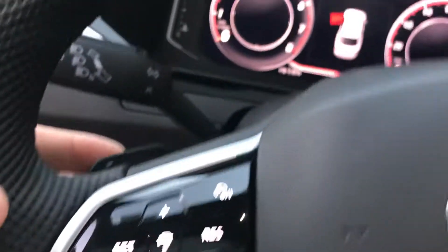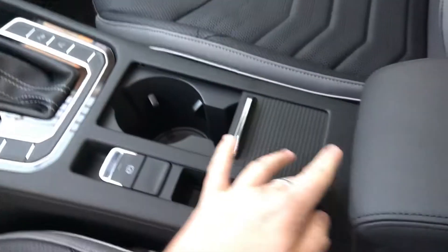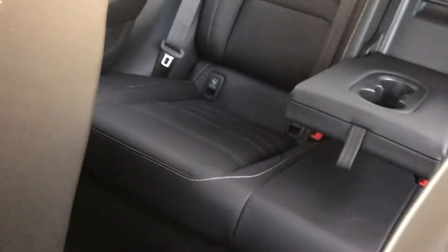Let me open it up — it does have keyless entry. Here's your infotainment center, your digital cockpit. It does have the paddles. Here's your cup holder — you can keep it closed or keep it open. It has a lot of nice room in this beautiful, elegant car.